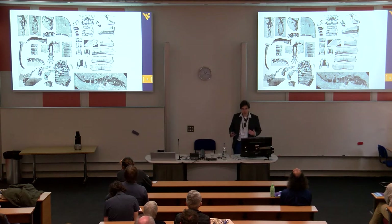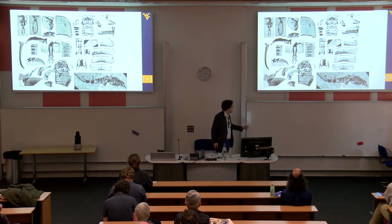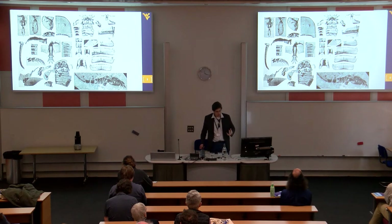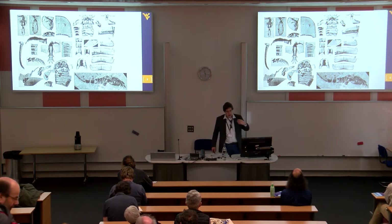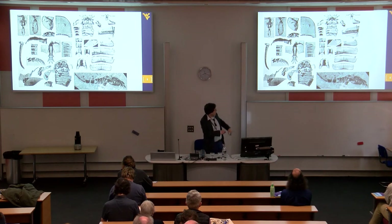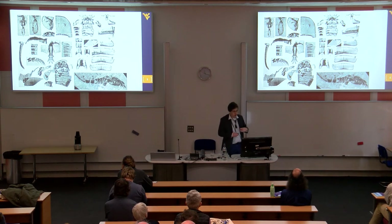One of the big problems is that the majority of these things have been completely flattened. We have some exceptionally preserved cuticle — this is some of Hans's material from Estonia — but it's all completely two-dimensional. You can macerate it off the rock and look at it in very fine detail, but it can be very difficult to reconstruct these in 3D. My PhD advisor Paul Seldon managed to do exactly that in the early 80s, looking at the prosomal limb structures.